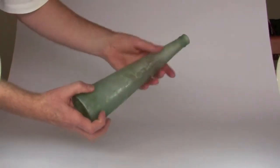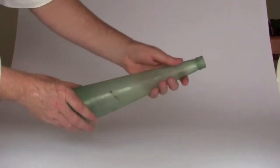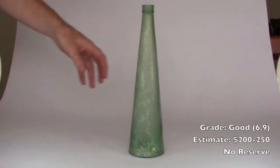Lovely early bottle, has the flared out type top with a ring around the base of the lip. Extremely unusual. Our grade: 6.9.